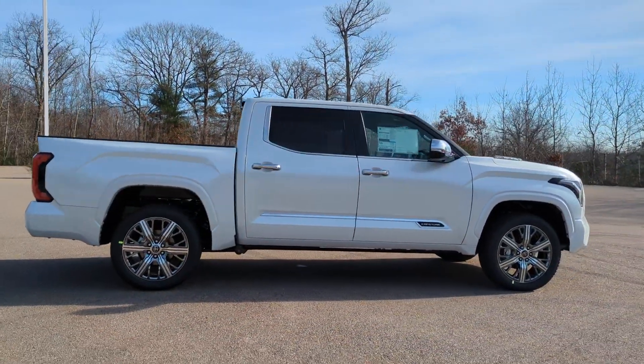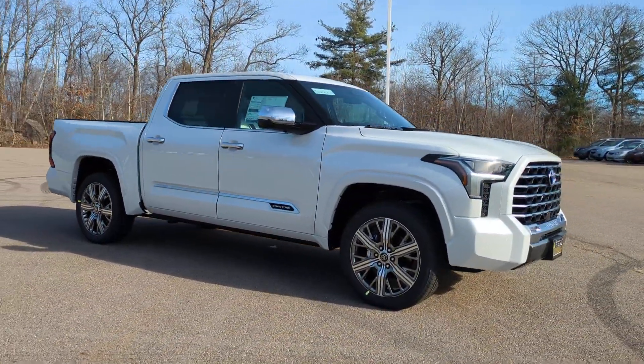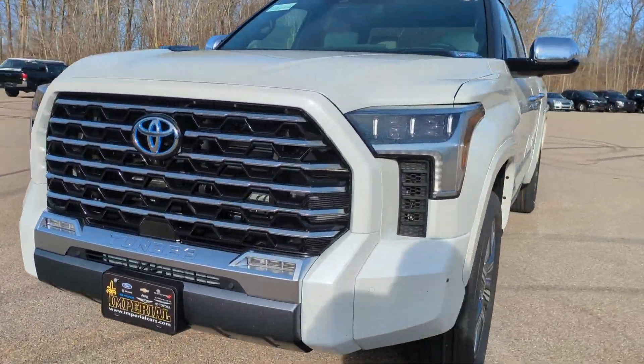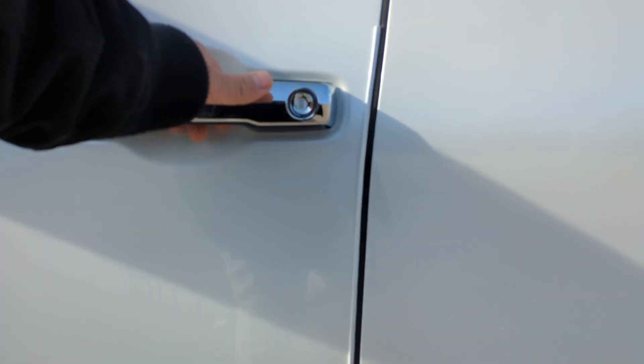These are just some of the great options this vehicle comes with: heated steering wheel, Apple CarPlay and/or Android Auto, Head-Up Display, heated and/or cooled front seats, keyless entry, moonroof, navigation system, fog lamps, satellite radio, and power passenger seat.